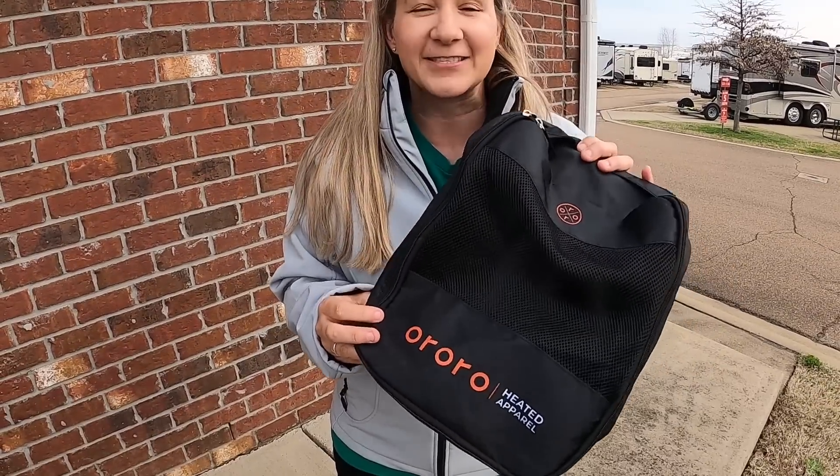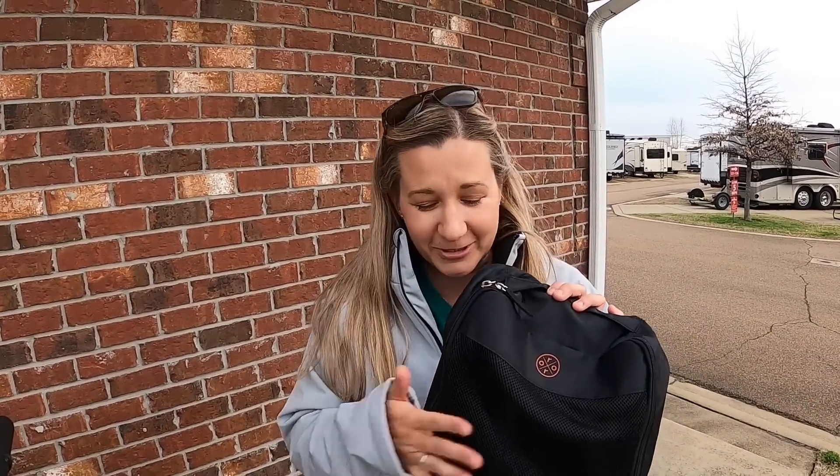When you live in an RV, space is a premium. What I love about these heated jackets is that they come with a great little carrying case — fold it up, store it away, put the battery pack in, and it's not taking up space in your closet. When you live on the road full time you carry light, medium, and heavy jackets — this one can become all three depending on the temperature setting. If you want more information on the Aurora heated jackets, check the link in the description below.